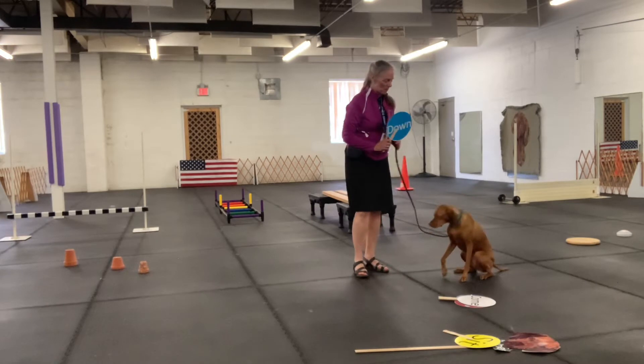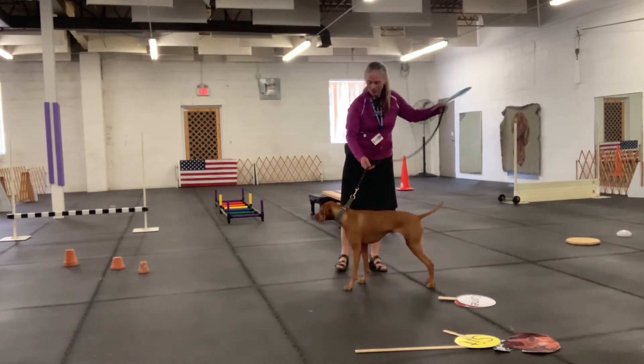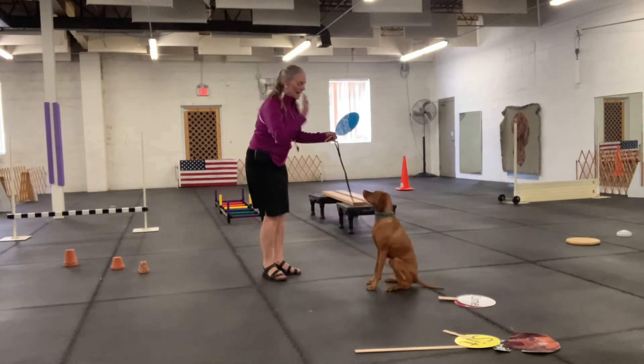Next, we have down. Kimber. Here we go. Sit. And down.